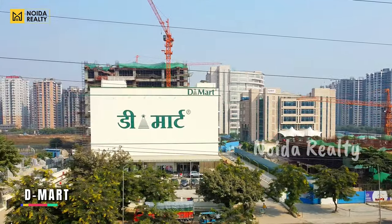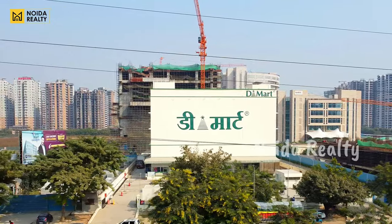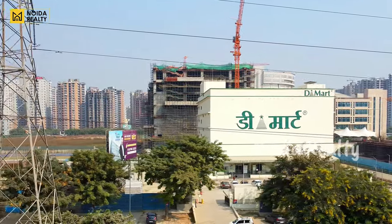For day-to-day shopping, D-Mart is one of the most important brands. This is your D-Mart at HCC-Z, and it is fully operational.